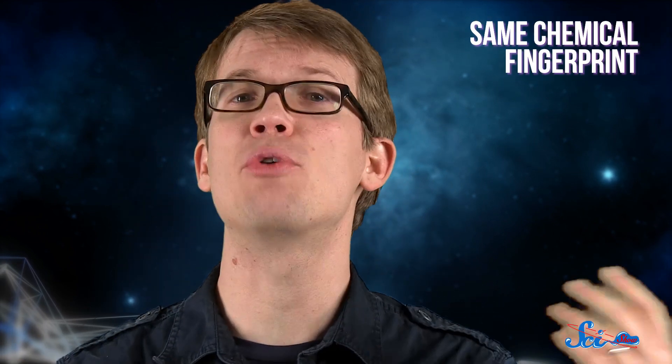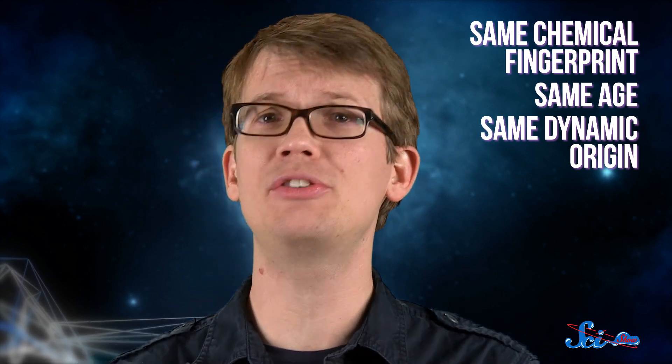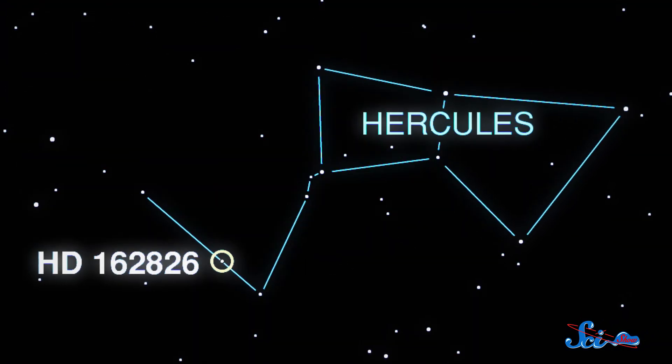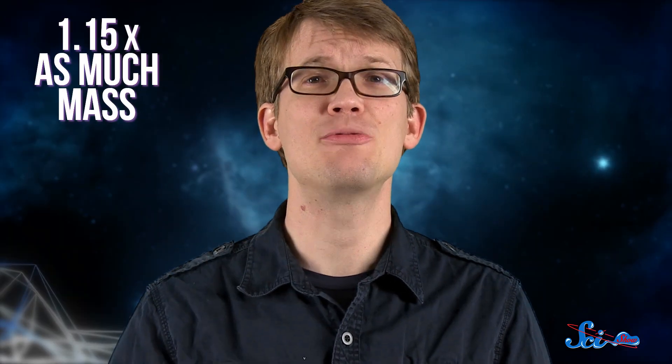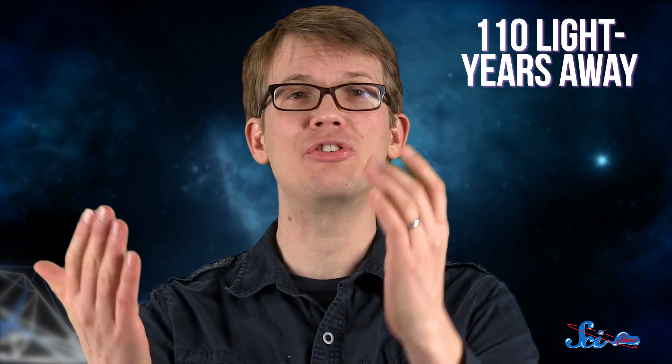Putting all these criteria together, Ramirez's team recently found one star that seems to meet all of them. It has the same chemical fingerprint, it's about four and a half billion years old, and it would have been close enough to the Sun over four billion years ago that they could have come from the same star cluster. That star, probably the first of our rediscovered solar siblings, is called HD 162826. It's a little bit bigger than the Sun, about 1.15 times as much mass, and today it's around 110 light years away, toward the constellation Hercules.